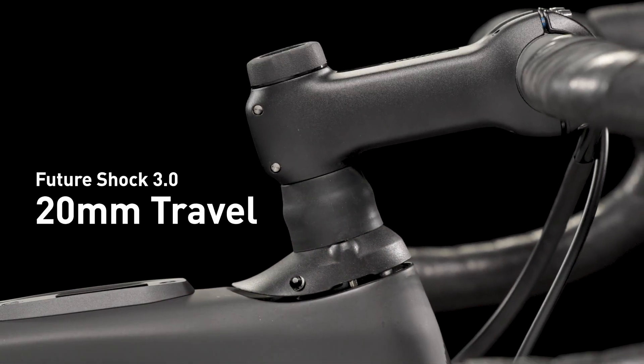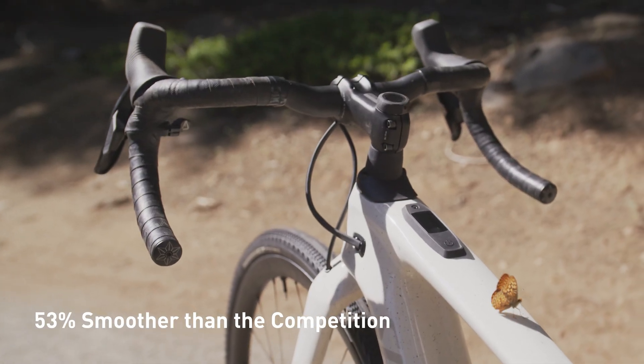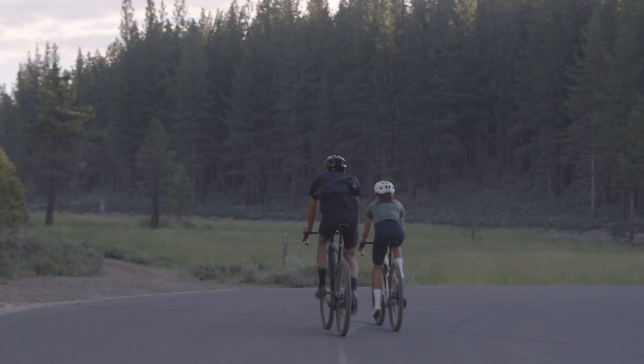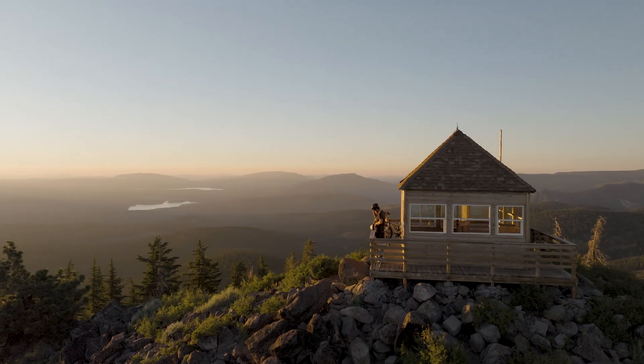The CREO 2 features Future Shock 3.0 with 20 mm of smooth travel, reducing impacts by 53%. Future Shock 3.0 keeps riders' hands and bars steady for a smoother ride with more control to stay fast, safe, and confident on rough surfaces — all while reducing fatigue over long days in the saddle.